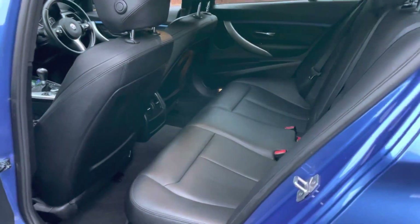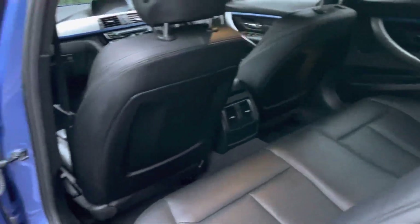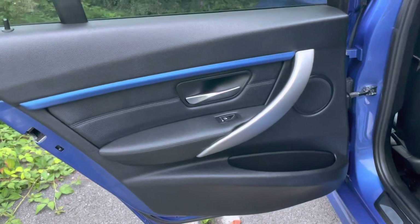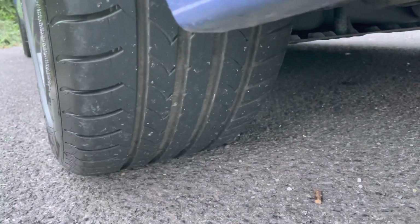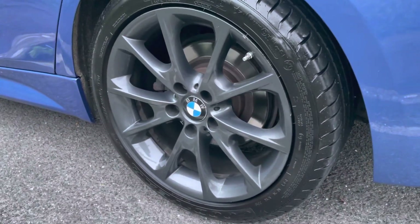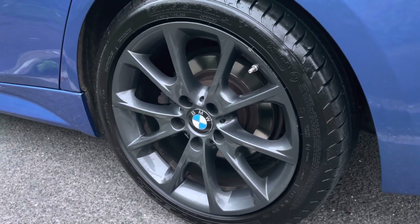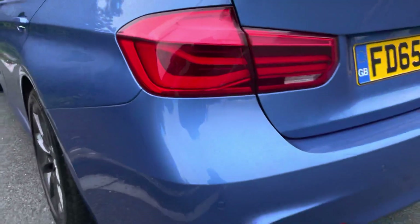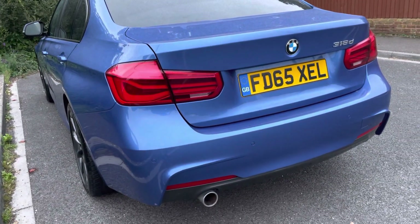Leather interior — Dakota black leather — in nice order throughout. Door cards looking nice and presentable. Huge boot as you'd imagine. Plenty of tread across all four tires. Alloys have a small mark but nothing to write home about.